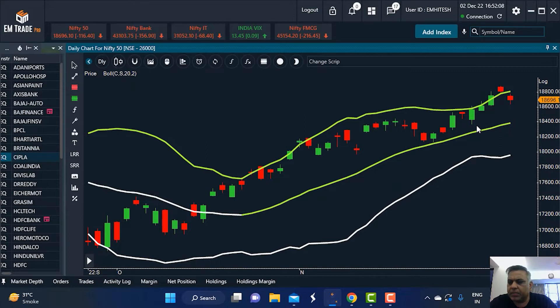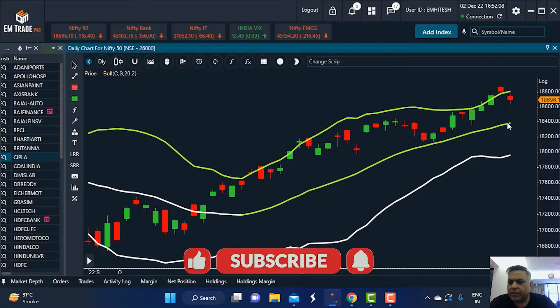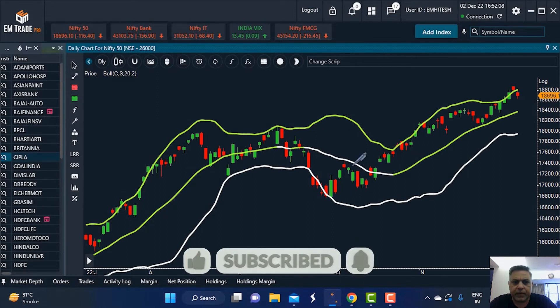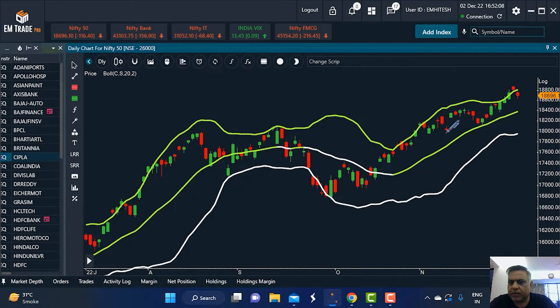The 20 DMA around 18,400 is a support level for the markets. Through this upswing, the index has found support at or around the 20 DMA and then scaled new highs. As long as prices hold the 20-day moving average and this sequence is not breached, we are looking for corrective declines towards the 20 DMA as opportunities to enter long positions.